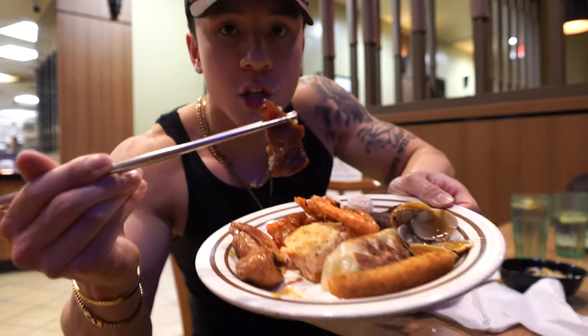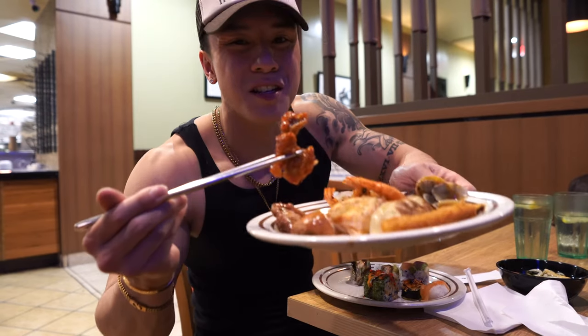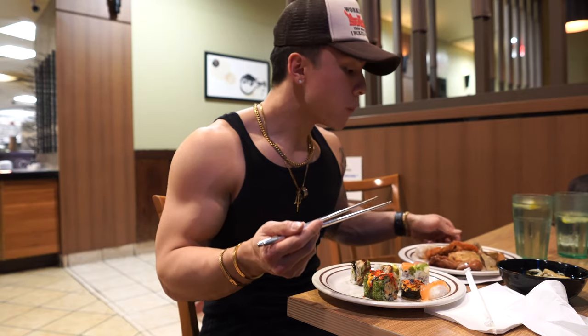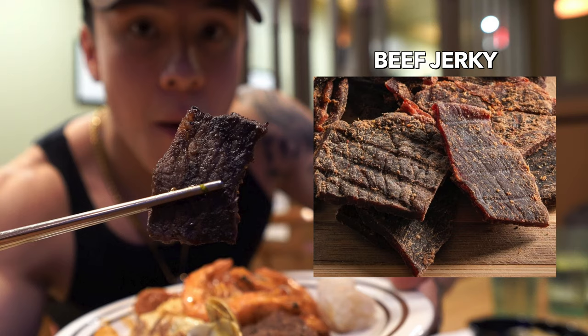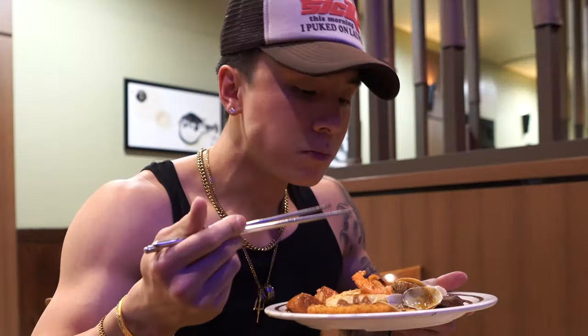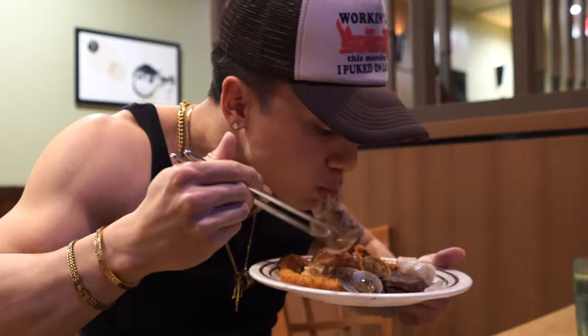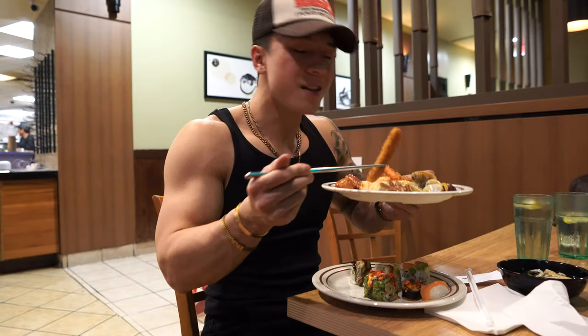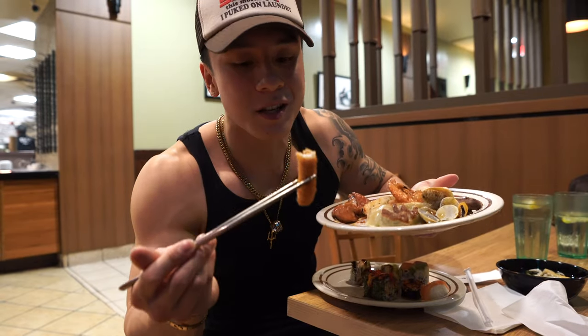We're going to try some teriyaki chicken from the hot bar — it's okay, it's kind of dry, probably been sitting there for a while. Then there's what I think is spicy orange chicken — it's got a little heat but not too much. I'm going to try the beef — it looks dry, but it's protein so I'm going to eat it. Actually not that bad. Some mini clams — decent. And a calamari stick — not bad, still has its crispy consistency.